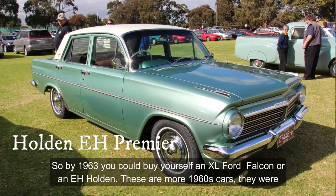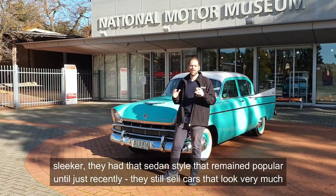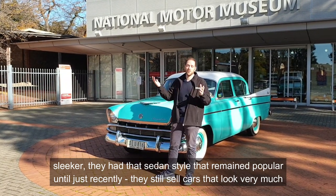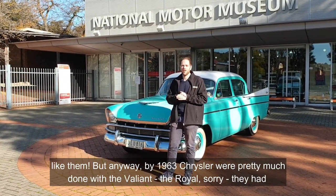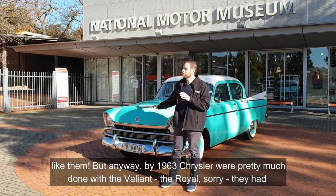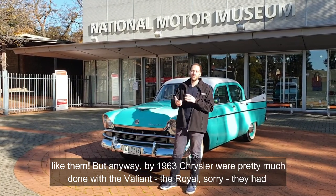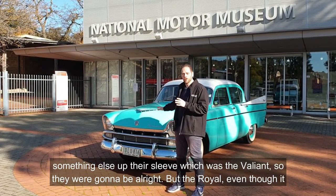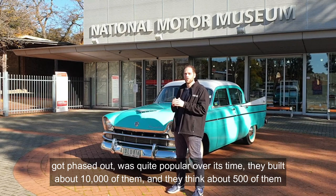These were more 1960s cars — sleeker, with that sedan style that remained popular really all the way through until just recently. They still sell cars that look very much like them. So by 1963, Chrysler were pretty much done with the Royal. They had something else up their sleeve, which was the Valiant, so they were going to be alright.